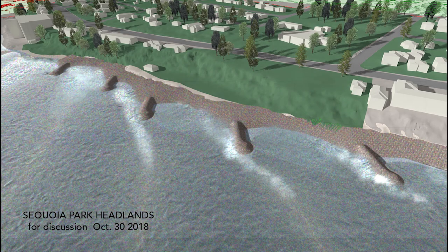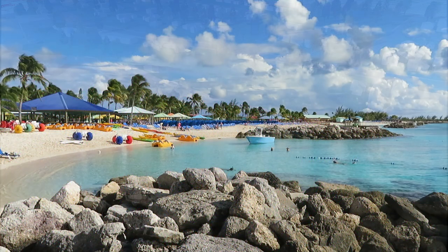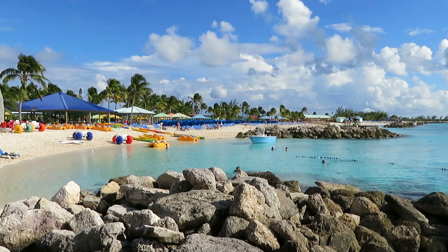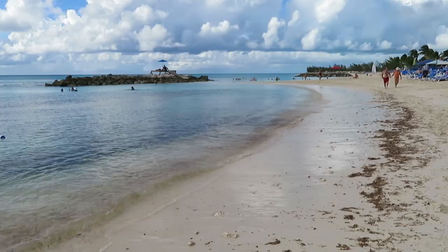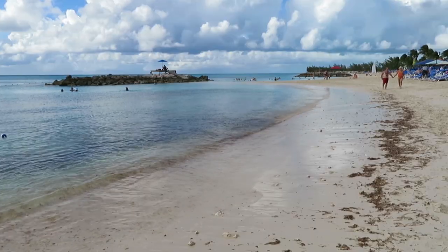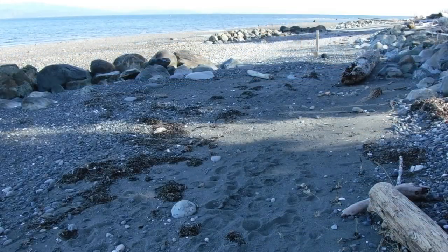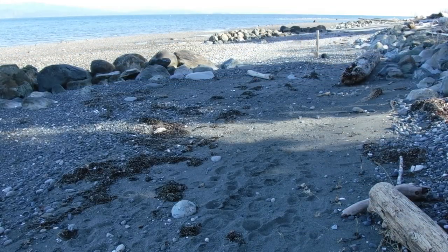With funding and senior government approval, we could consider offshore measures to reduce wave effects. In this example in the Bahamas, breakwaters and headlands were installed to reduce wave force, and placed sand enhanced the resulting, more sheltered, pocket beaches. In this Qualicum Beach example, beaches are a mix of cobble and sand with rock headlands to protect them.